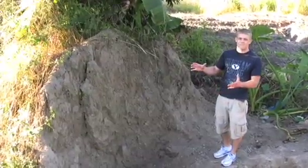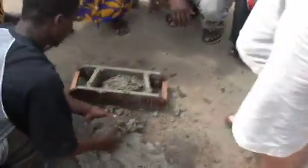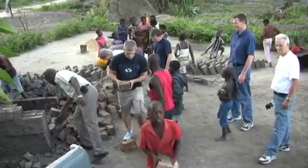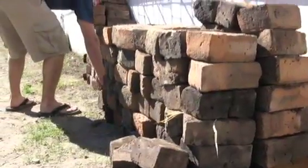By the termites making these mounds, they don't pull out the big rocks and they keep the clay content pretty high — they bring up the smaller particles. This is the perfect brick-making clay. By using the termite mound, we're getting the clay and silt content that we need to really burn bricks.